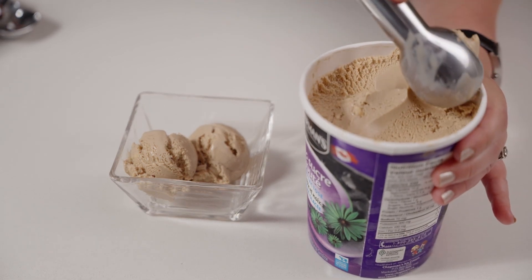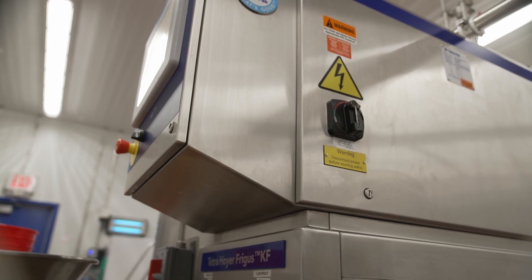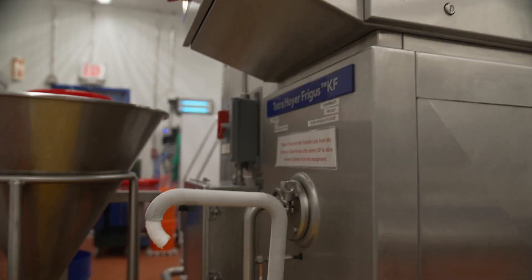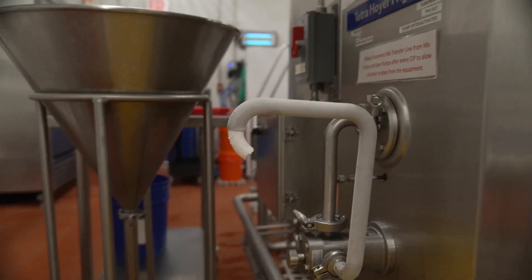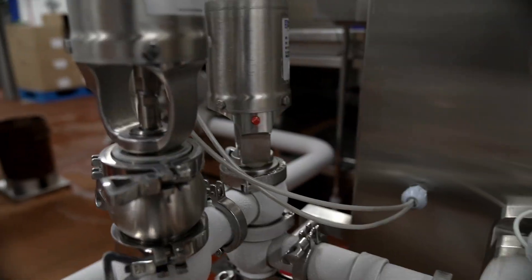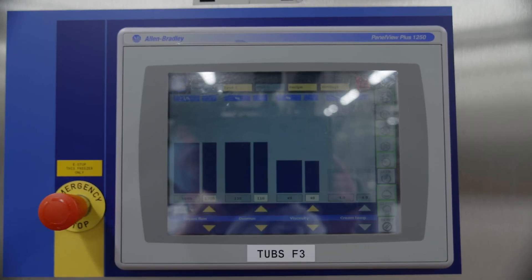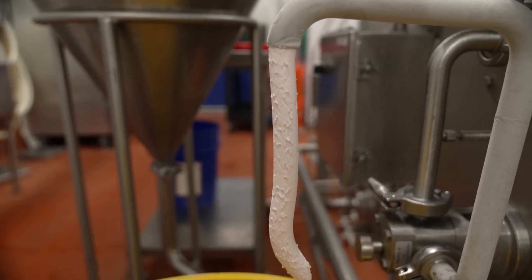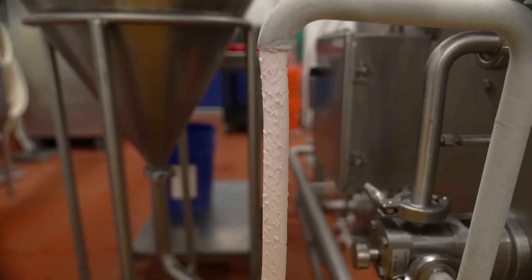Yep, air is what helps make ice creams and sorbets scoopable. The lower the amount of air, the harder it is. Inside the frosted barrel, you have the cooling on the outside, and the mix coming into the back of the barrel on the inside — so it's cooling from the outside in. That liquid mix gets spun around inside and freezes on the inside of the barrel, and you end up with a soft serve.